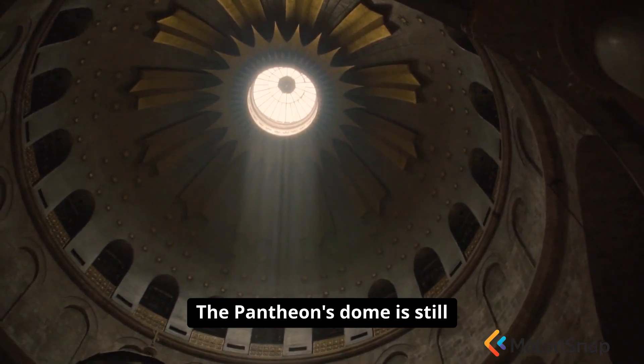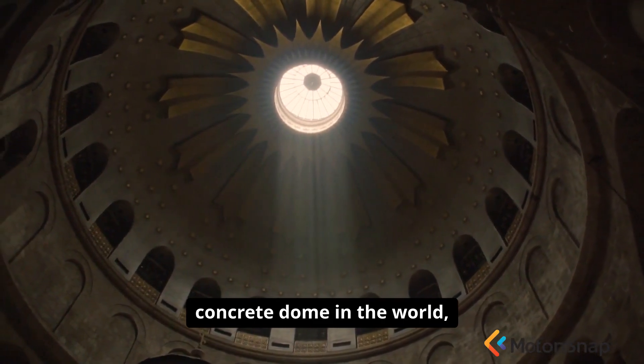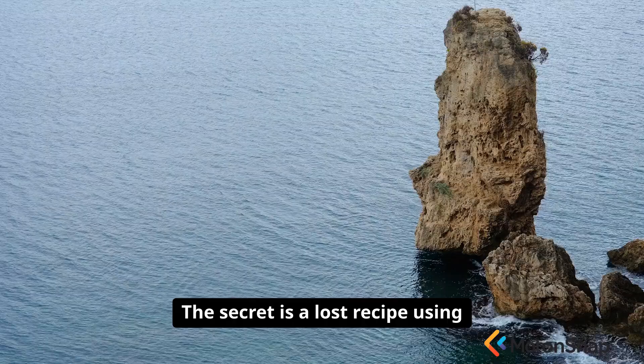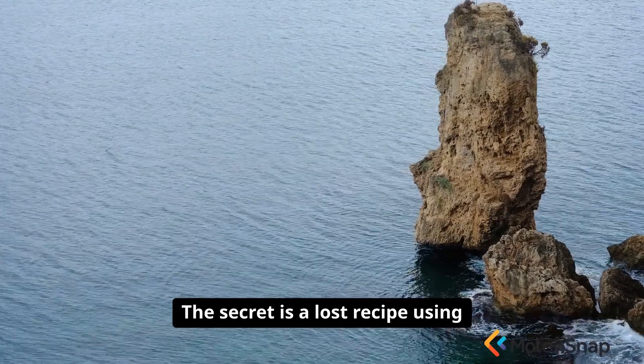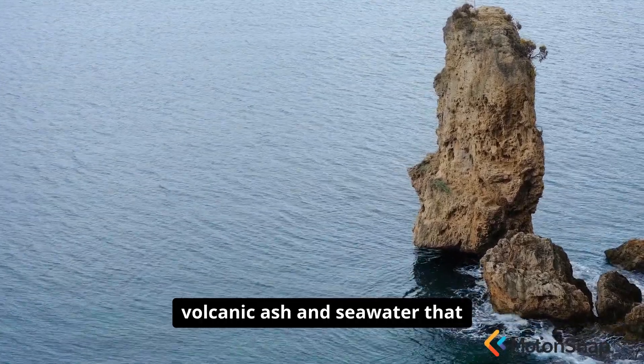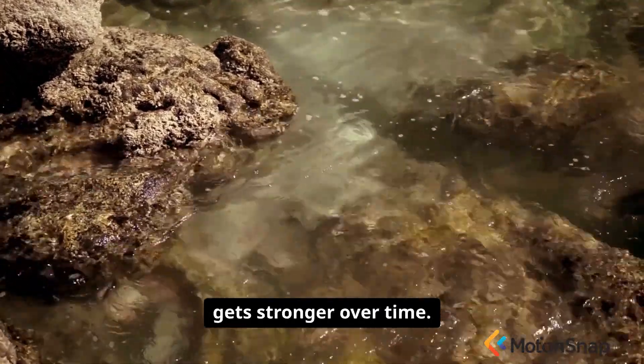The Pantheon's dome is still the largest unreinforced concrete dome in the world, 2,000 years later. The secret is a lost recipe using volcanic ash and seawater that creates a material that literally gets stronger over time.